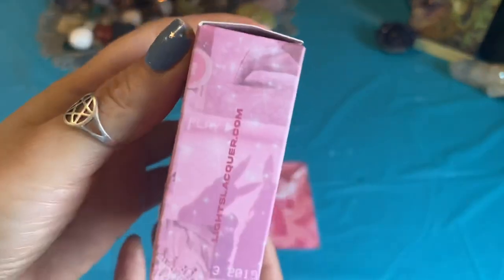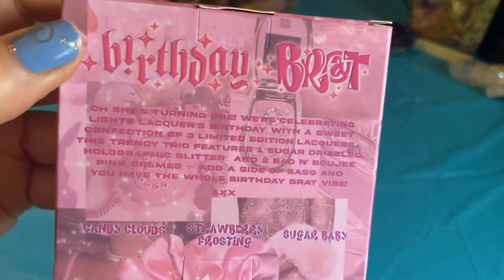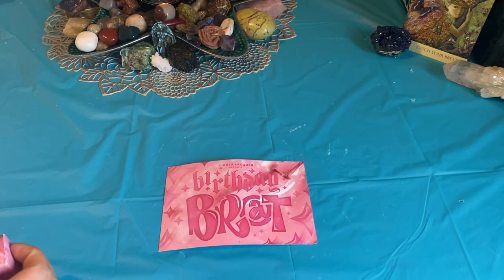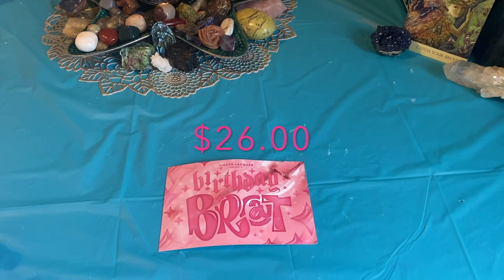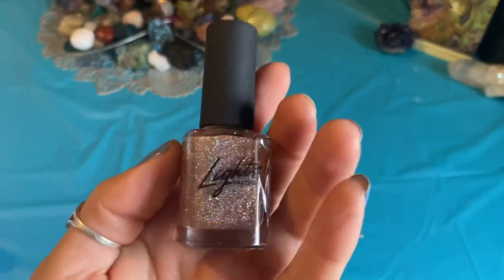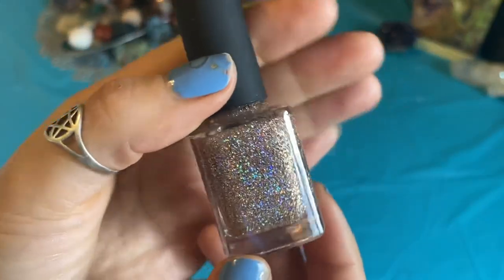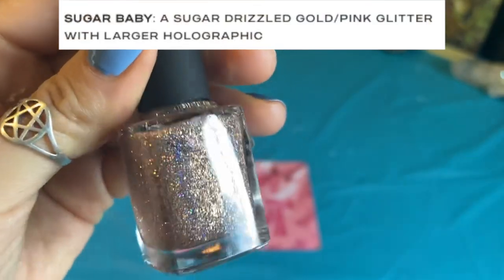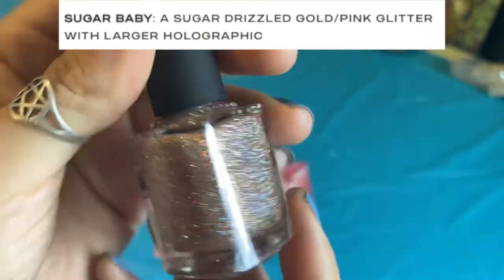My nails are all messed up, but it is what it is. Maybe I'll paint them a different color while this video goes on. Let's just get in here. This little box — I believe this is $27 or $29, I don't remember, but I'll link it so you guys can check it out. Oh, they're so pretty! So it's Sugar Baby. This is the one I thought was very similar to Holiday Armadillo or Fuzzy Socks, but the holographic glitter in this is much bigger and it's like a pinky color. I think this is going to be so pretty.